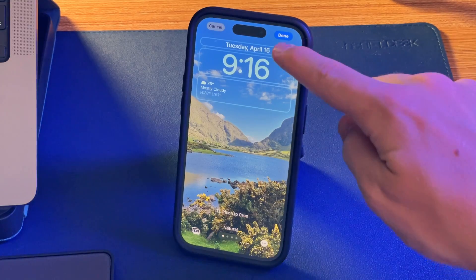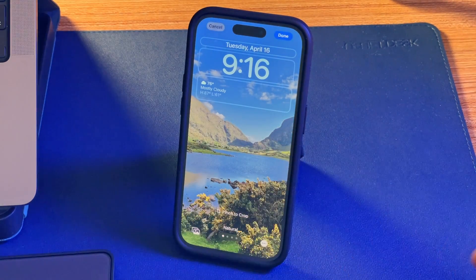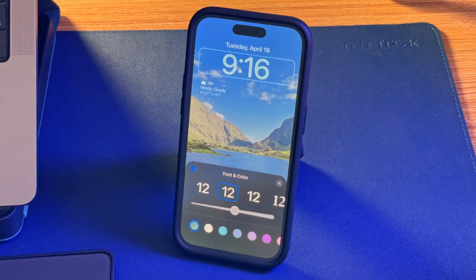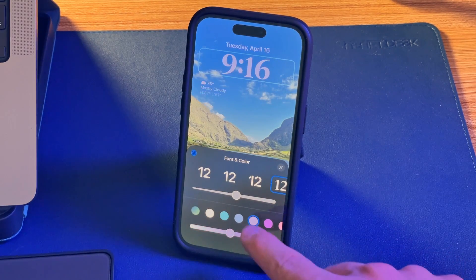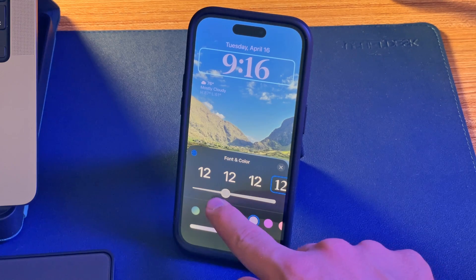While you're on that screen, here are two free bonus tips. Number one: you can tap on the date or on the time and customize those a bit. The time in particular is cool because you can change the font, the color, make them bigger or smaller — really make it fit the theme you're going for on your lock screen.